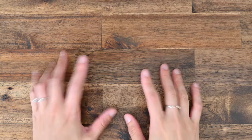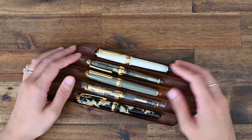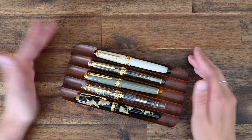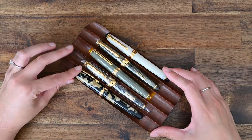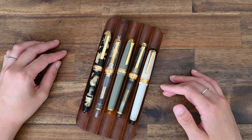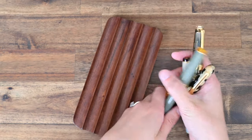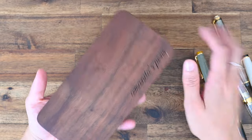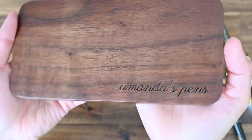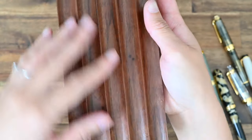While we're on the topic of storage and organization, I did get a new pen rest — a five-pen rest purchased from Etsy in walnut wood — just so my top five pens are more easily accessible. You can also opt to get it engraved, so I did: it says 'Amanda's Pens' in a cursive script. I'll pop the link to the Etsy seller below.